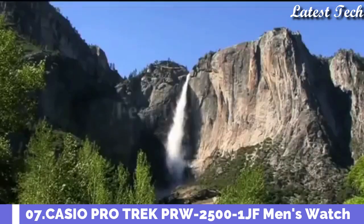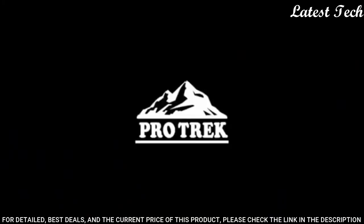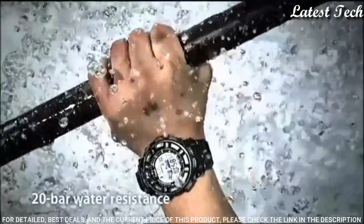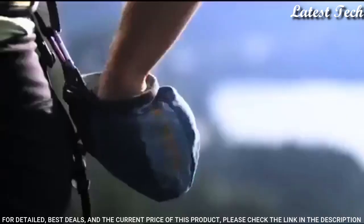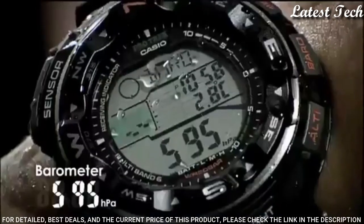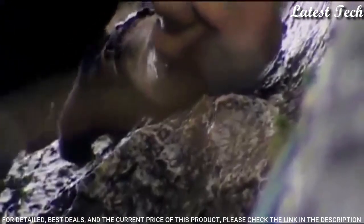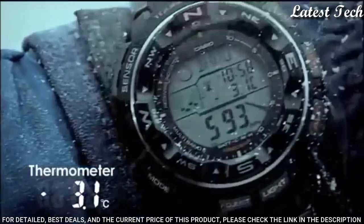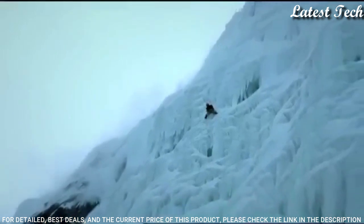Number 7: Casio ProTrek PRW-2500-1JF. It is equipped with Japanese solar quartz movement, polymer aluminum case of round shape. Case dimensions are 50.6mm in diameter and 15mm in thickness. The dial is LCD, display type digital. This timepiece has mineral glass, polymer band, band color black, 200m water resistance.